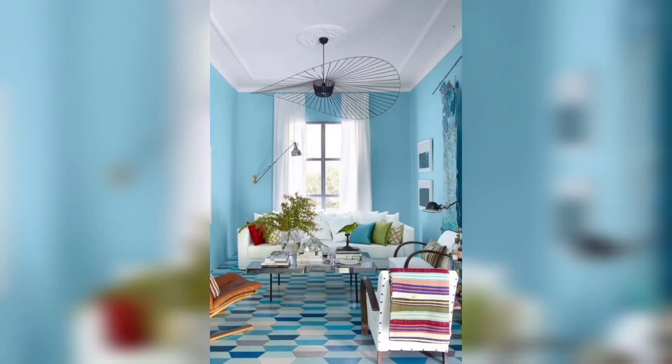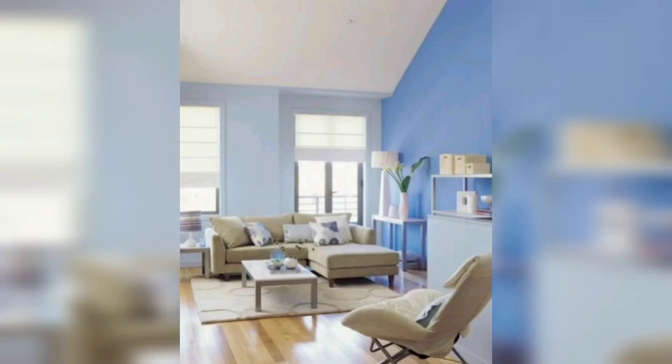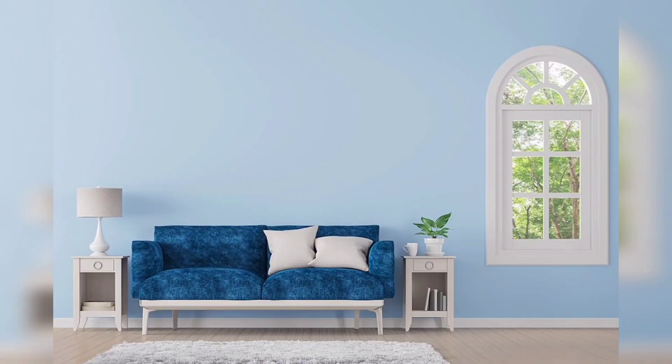Now that you have chosen your light blue wallpaper, it's time to style your living room. Natural furniture and decor can complement the light blue wallpaper and create a cohesive look. White, beige, and gray are great options for furniture and decor. You can also add pops of color with accessories such as throw pillows and curtains.